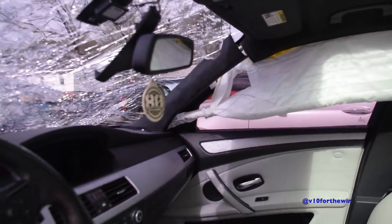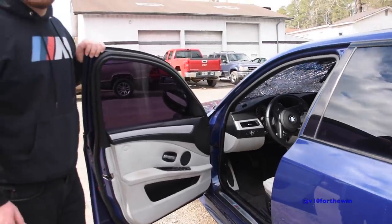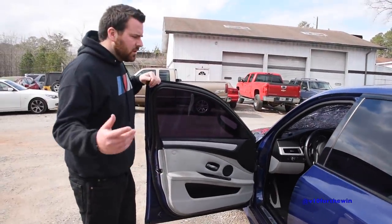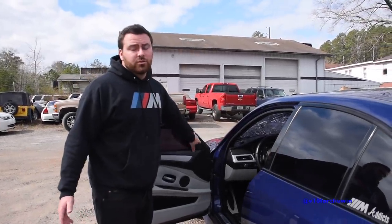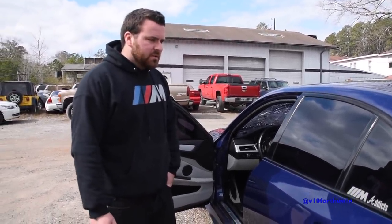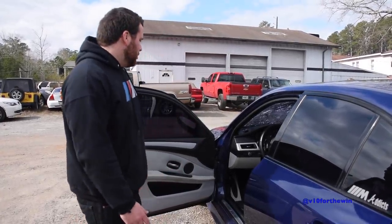Obviously after the accident, the car kind of freaked out. A lot of lights on the dash. I'm hoping there's not a bunch of electrical issues if I end up getting it fixed. I bought this car with 89,000 miles and now it's got 120,000. So it's an unexpected expense and it's a lot for a car with this kind of mileage.